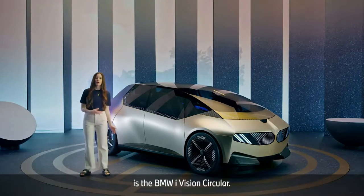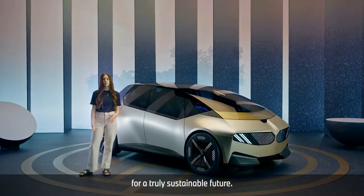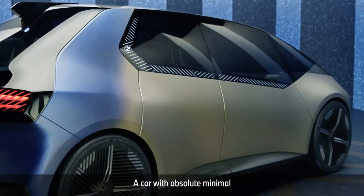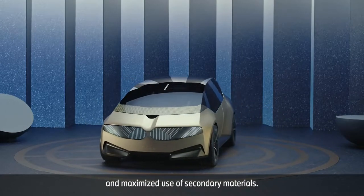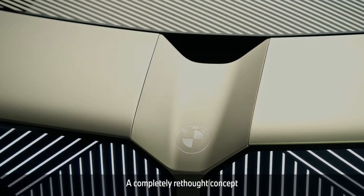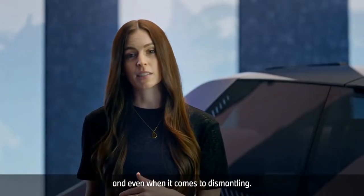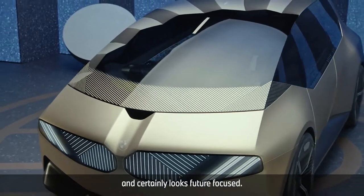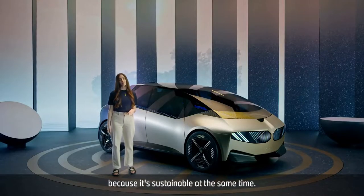What you see here is the BMW iVision Circular. It's BMW's vision for a truly sustainable future — a car with absolute minimal use of materials in general and maximized use of secondary materials. A completely rethought concept in all aspects from designing to building and even when it comes to dismantling. It's definitely eye-catching and certainly looks future-focused, and it is, because it's sustainable at the same time.